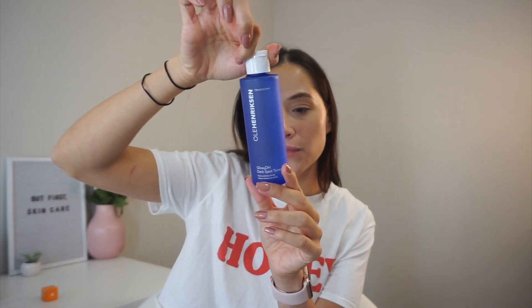When you first use this you can definitely feel the sting because these are strong AHAs — it's a little stingy but it's so good. If you struggle with dark spots you should try this out. It's only $28 and it's a pretty good size for that price — it lasts me a good while. It comes in a big container, 6.5 fluid ounces. That was the one repurchase I got.